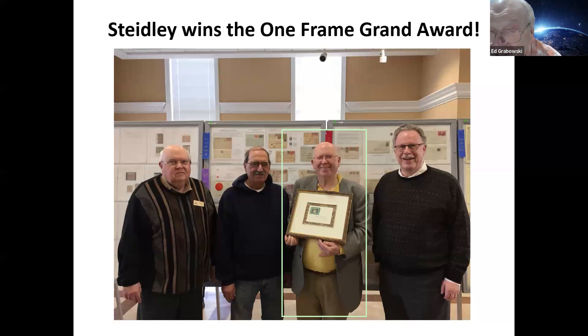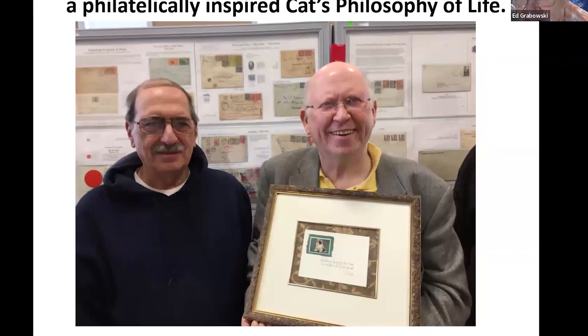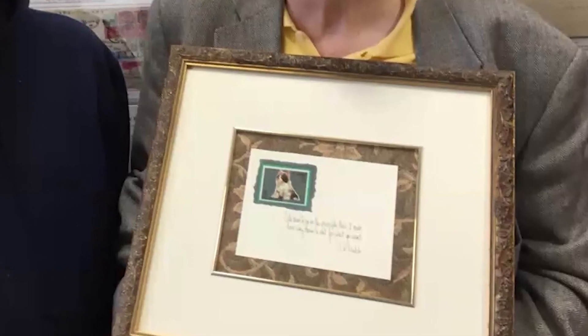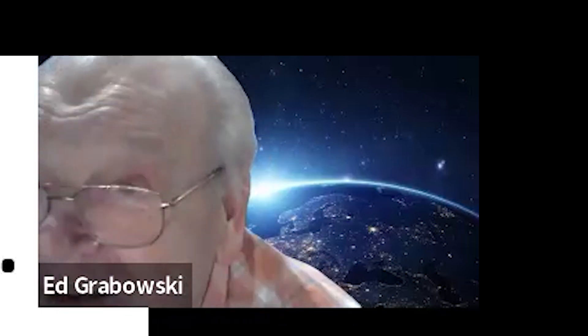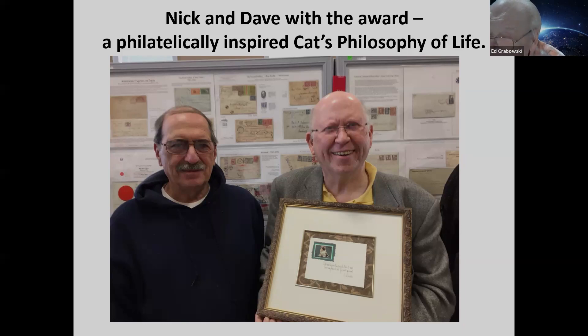Here's Dave Steadley — he's the guy holding that little framed picture. He won the One Frame Grand Award, and there's Nick and the judges posing in front of David's exhibit. The award was a caricature of a cover, very fancily mounted, noting a cat's philosophy of life. As with our new vice presidential candidate, cats have become quite significant in the last couple of weeks, and maybe this says something Mr. Vance would be interested in.